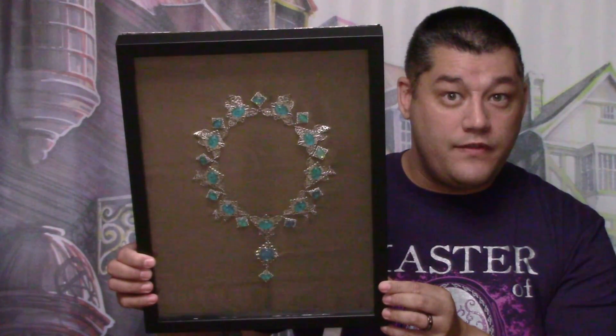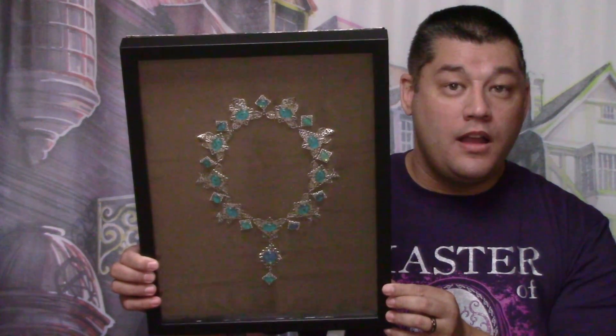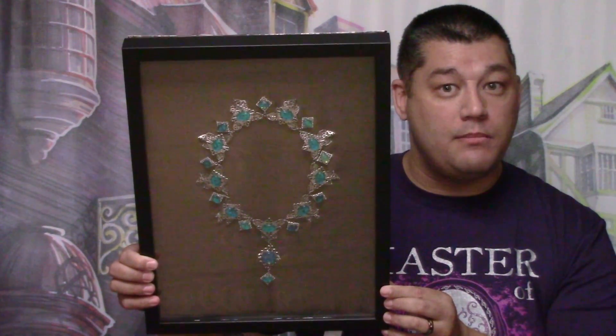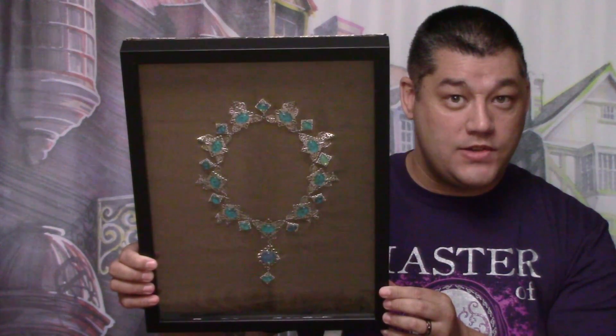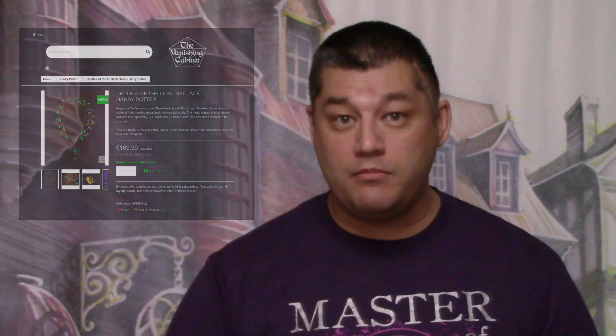Thank you very much to the Vanishing Cabinet for packing this item extremely well. I was afraid since it was overseas shipping that there might be some damage, but due to your excellent packing technique, it took me over 30 minutes to unpack the Cursed Opal Necklace — and I thank you. If you would like to order the Inspired Cursed Opal Necklace for your collection, you can do so by visiting the Vanishing Cabinet's website. I'll leave a link to their website below.